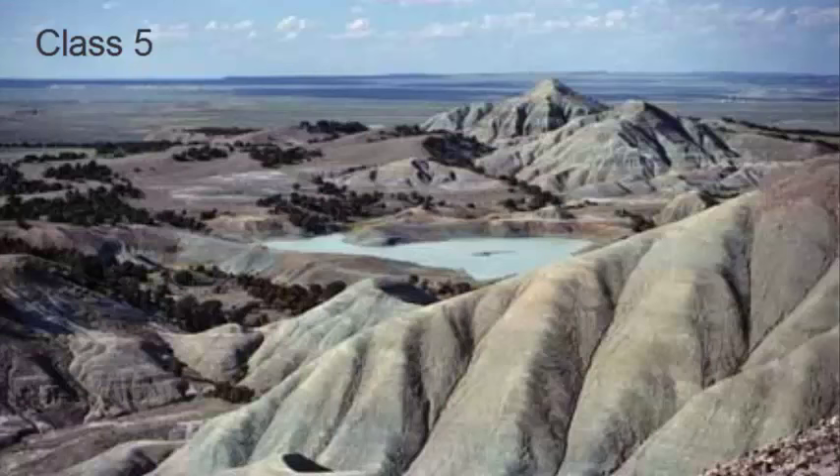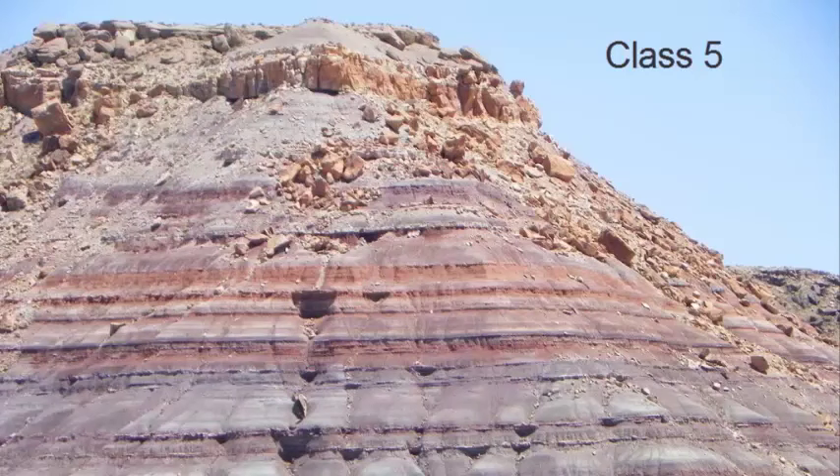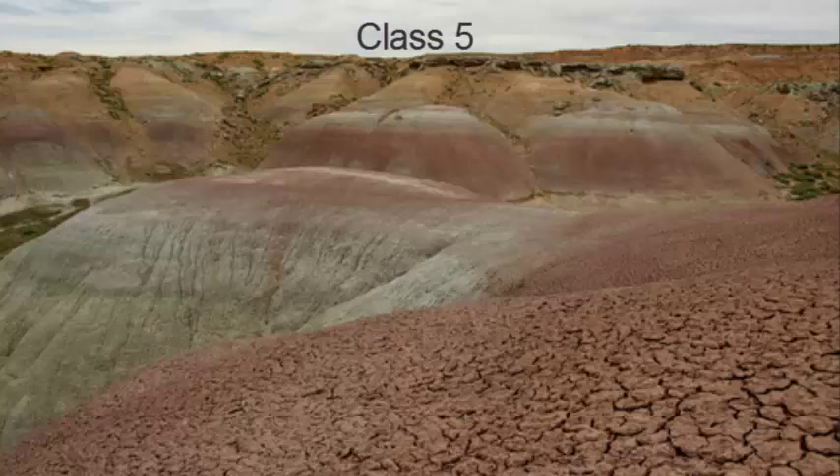Class 5 are fantastic units to find dinosaur fossils; they are well studied, and many paleontologists work on these rock units to study the fossils recovered in them. Some of the classic class 5 formations here in Utah include the Morrison, the Cedar Mountain, and the North Horn formations. You will note that most of these are found in badlands, because they tend to have very alkaline rocks, and they are also found in dry deserts, so that they lack the vegetation that typically covers a class 4 unit.